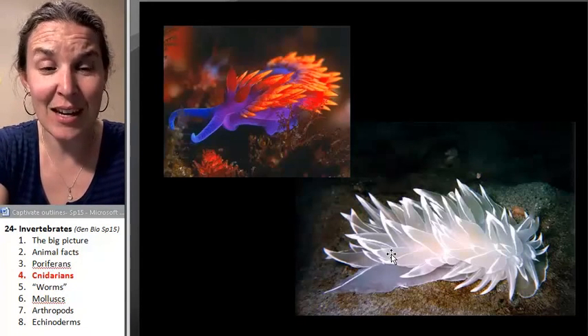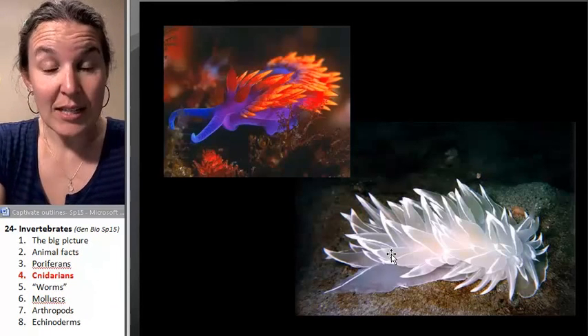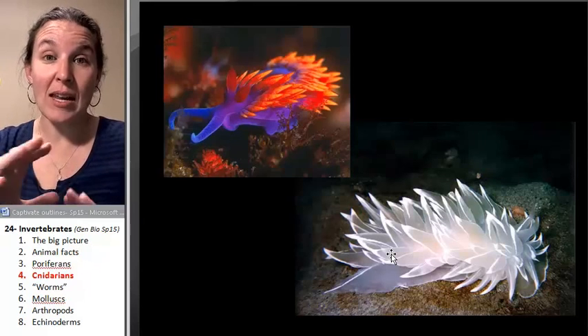I personally think the cnidarians are amazing. The next group of critters is our first group that is going to have — we're going to look at the protostome groups next.